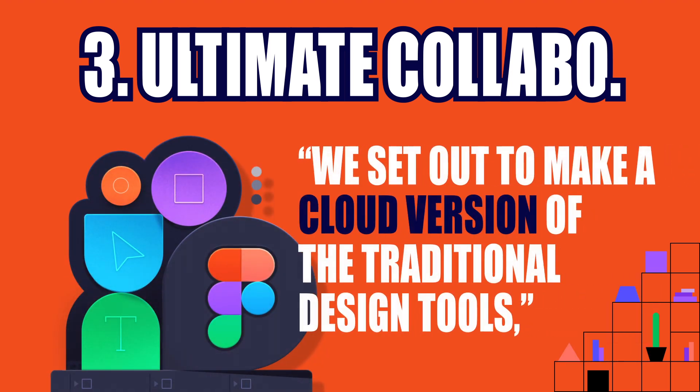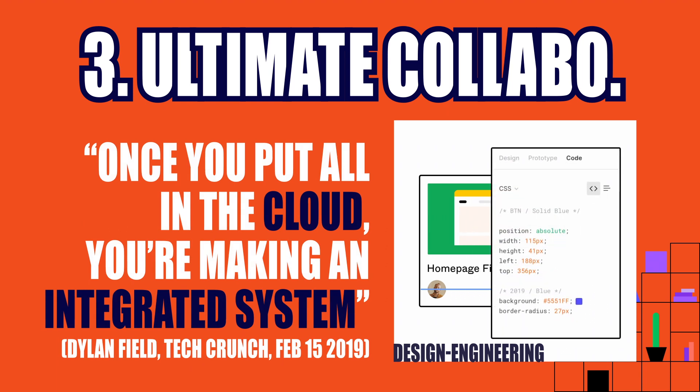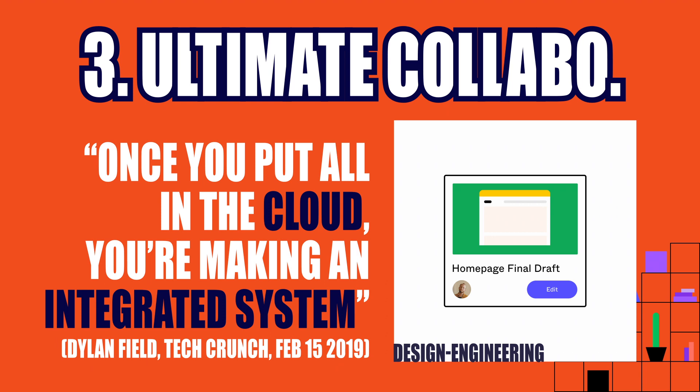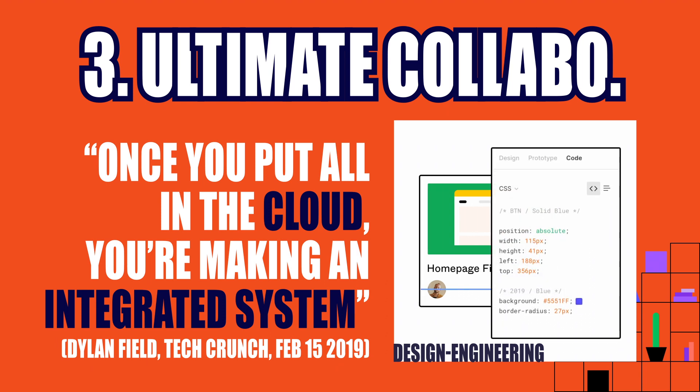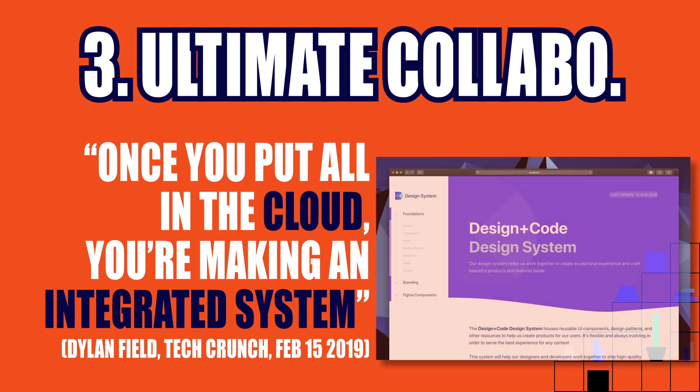Dylan Field said: 'We set out to make a cloud version of traditional design tools. What we realized is that once you put it all in the cloud and make it so that the entire workflow — across design, storage, prototyping, developer handoff, and version control — once you connect all that, you are not creating different products. You are creating one integrated system.'